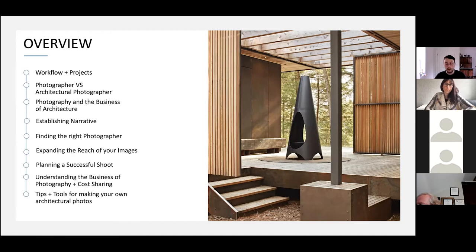We'll cover photography and its relationship to the business of architecture, establishing narrative through your photos, finding the right photographer, expanding the reach of your images, planning a successful shoot, understanding the business of photography and cost sharing, and lastly, tips and tools for making your own architectural photos.